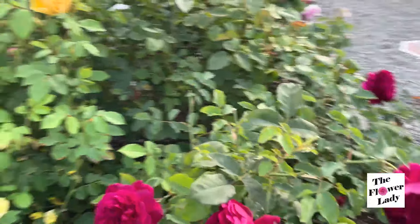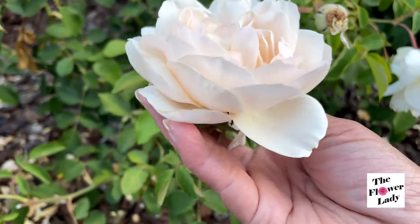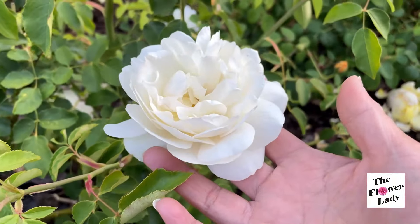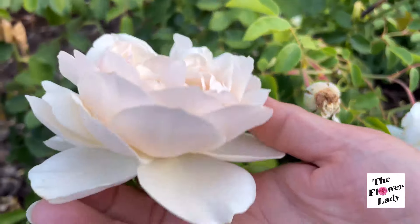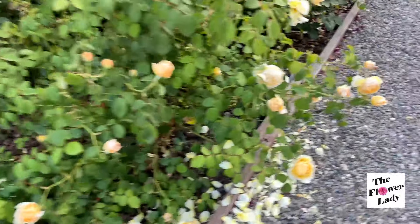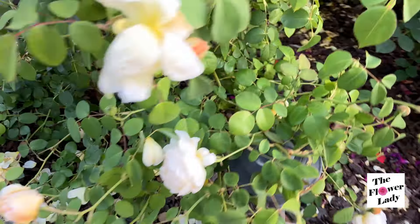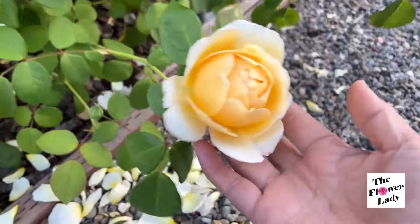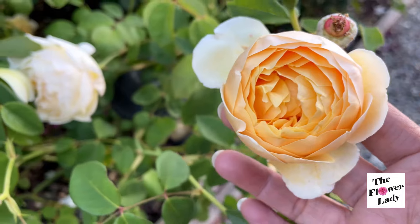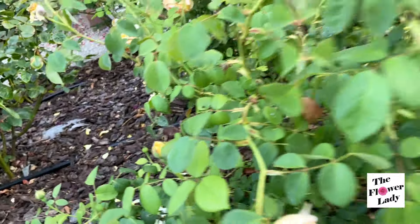I'm really having a great time looking at all these roses for the summer bloom because they're just as good as the spring bloom. This is Lichfield Angel — a beautiful white David Austin rose. And then we're going to look at Charlotte. Charlotte has several blooms looking good, and then there are all these buds that will be blooming in a few days. So we're expecting a lot more blooms from Charlotte.